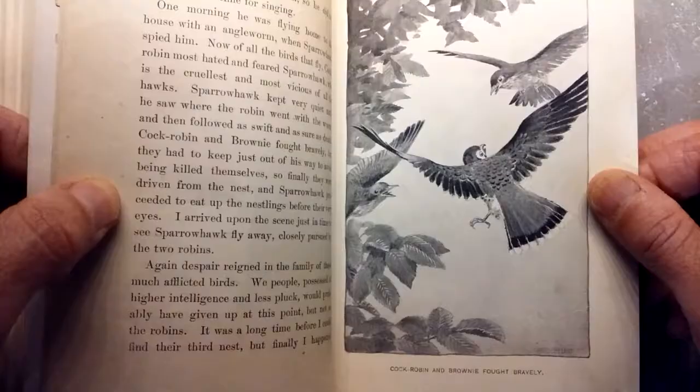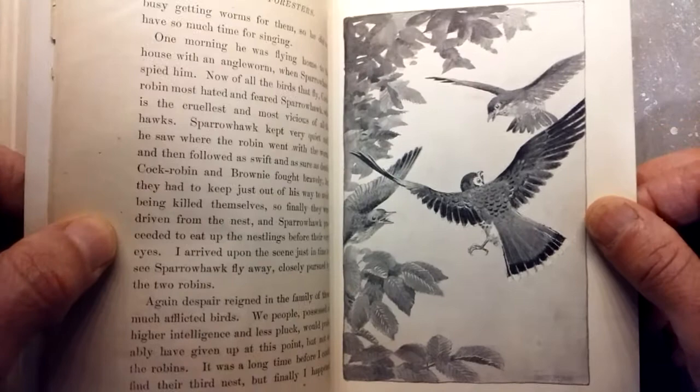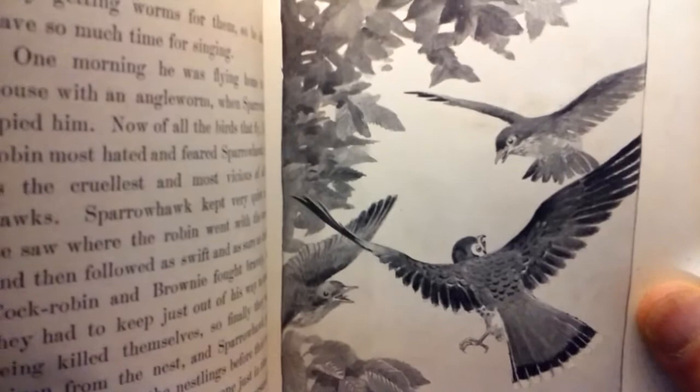Cock Robin and Brownie fought bravely — these two birds going at it. What delightful action in this exciting children's book.